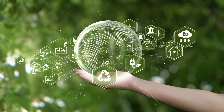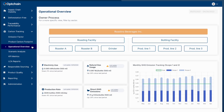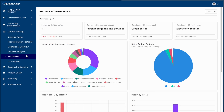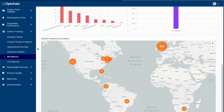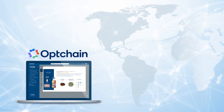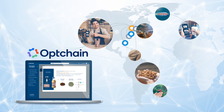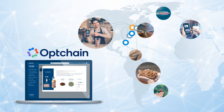Beyond compliance, OpChain supports your sustainability goals. Our platform tracks environmental data, from greenhouse gas emissions to life cycle assessments, helping you reduce your carbon footprint and meet sustainability targets. With OpChain, you gain the visibility, traceability, and compliance you need to build a transparent and sustainable supply chain.